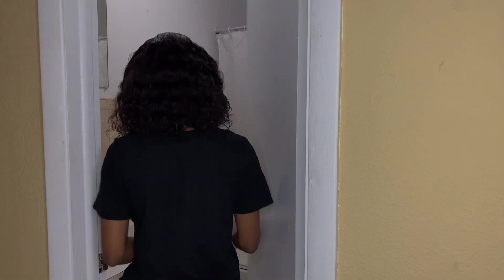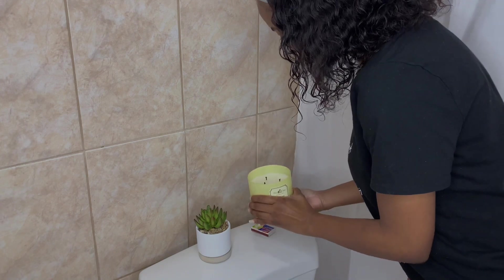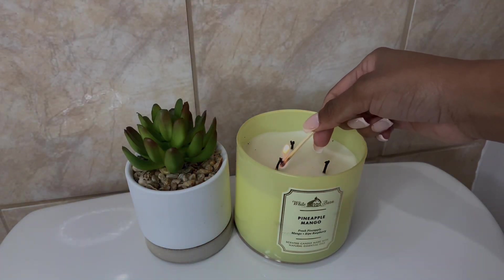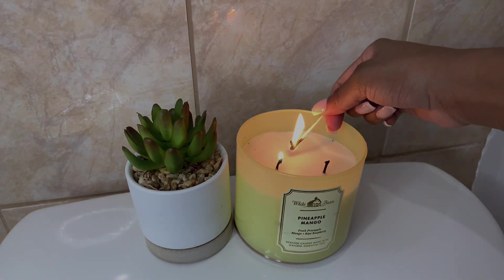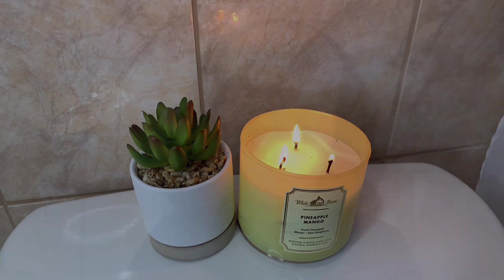Welcome to my nighttime hygiene routine — my bedtime routine. The first thing I do is set the mood with my candle. I know this is so cliche, but it relaxes you and makes the whole room smell so good. I do it the traditional way because I like to challenge myself to see how fast I can light all three wicks without burning myself.